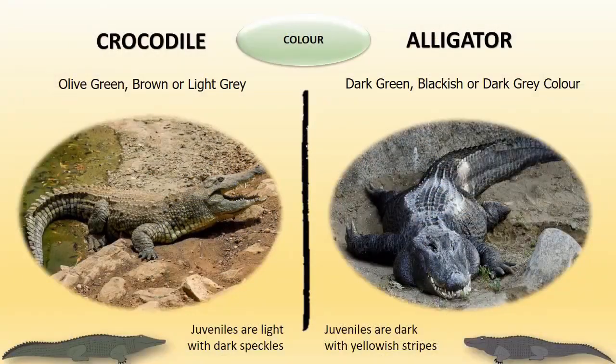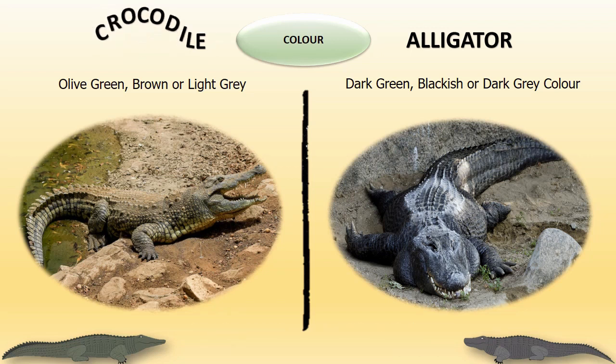Color: Crocodiles are generally olive green, brown, or light grey. Alligators are mostly dark green, blackish, or dark grey in color.